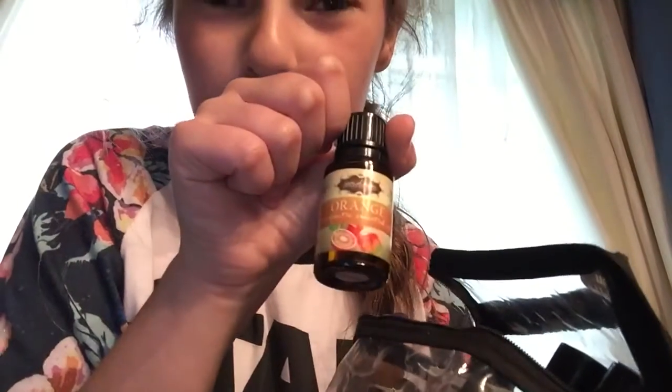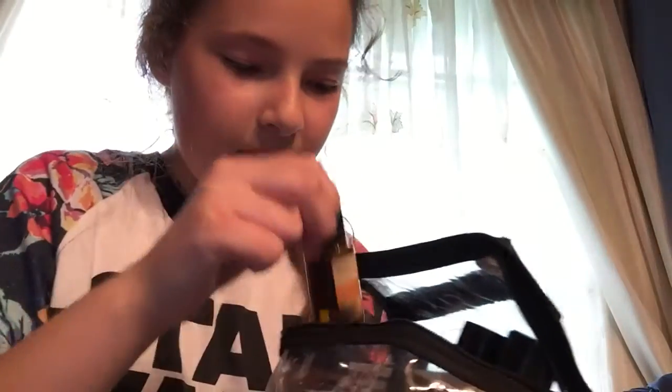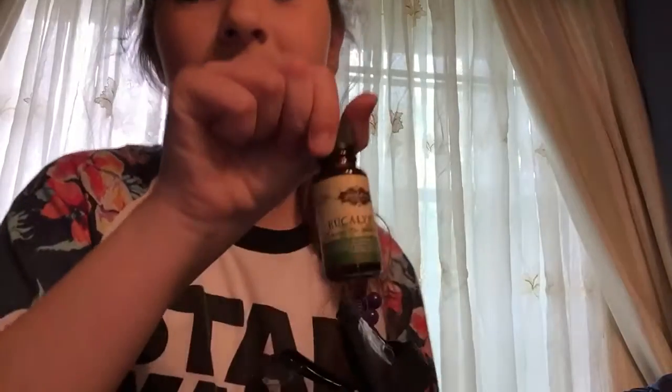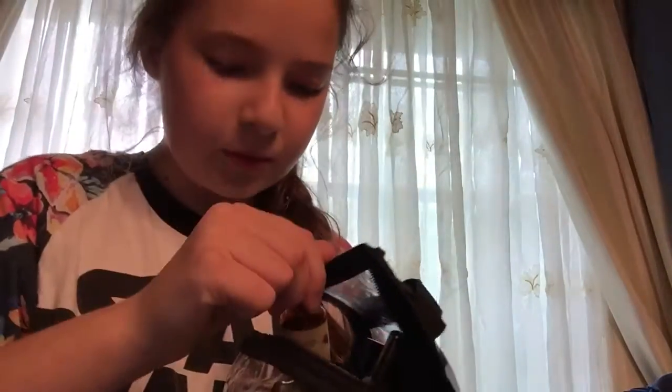Lavender — that's my favorite. We also have some orange grapefruit for the springtime and everything like that. Oh, eucalyptus — helps with sickness and everything. So good.